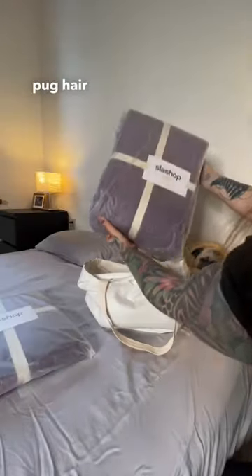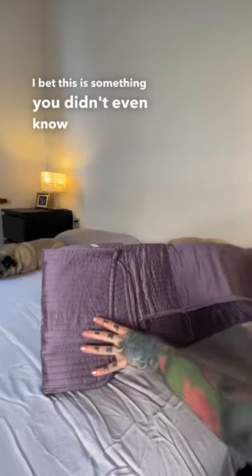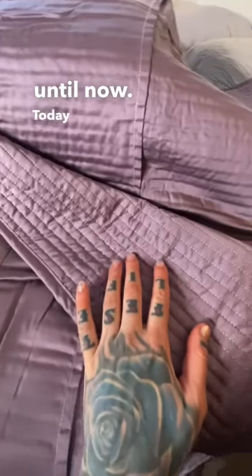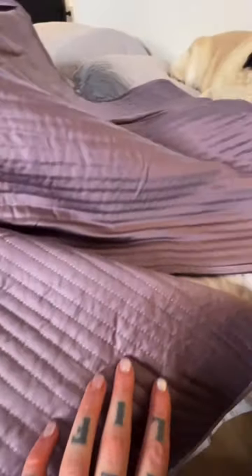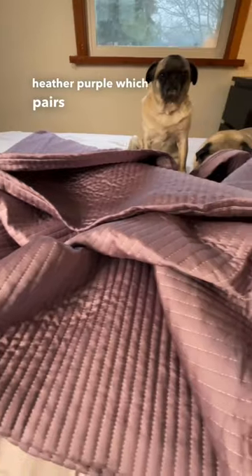We're back to share even more amazing pug hair resistant bedding from Slashop with you, because I bet this is something you didn't even know you needed until now. Today we're trying out their hypoallergenic bamboo and soybean fiber quilt set in the color heather purple, which pairs so well with their bamboo sheet sets that we already use and love so much.